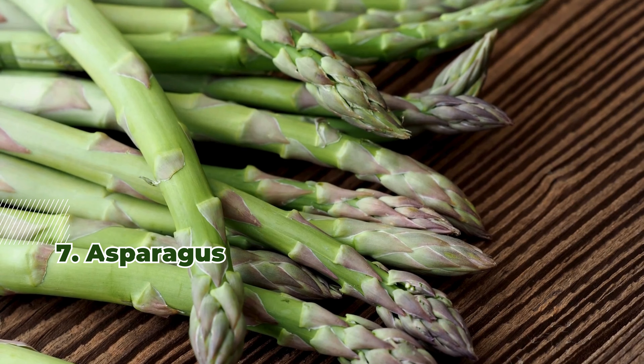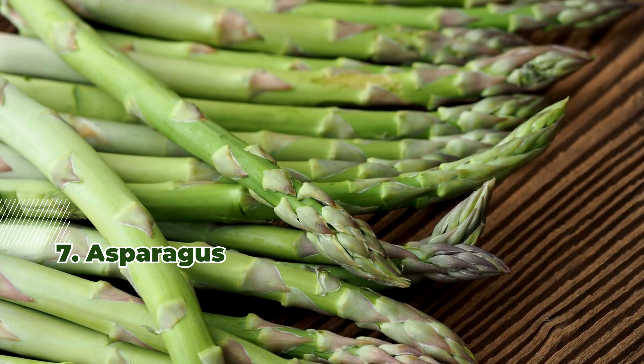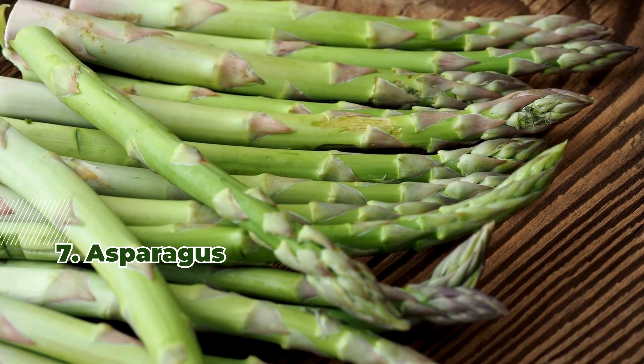7. Asparagus. Asparagus contains inulin, a fiber that aids digestion and blood sugar control. It can be enjoyed grilled or steamed.